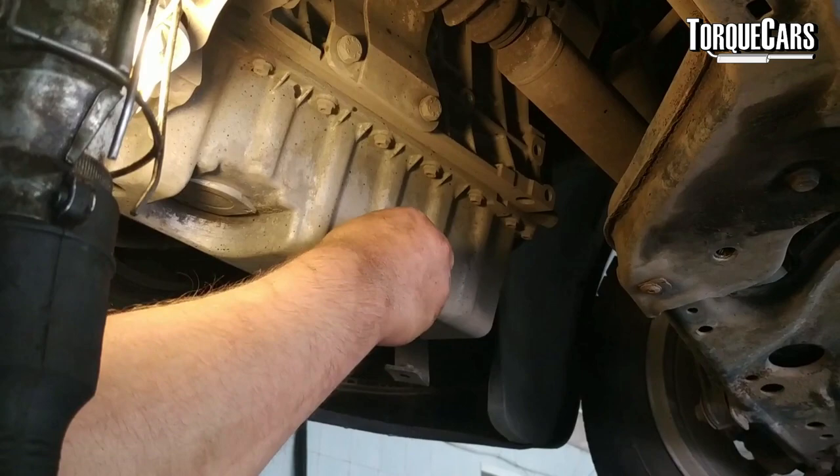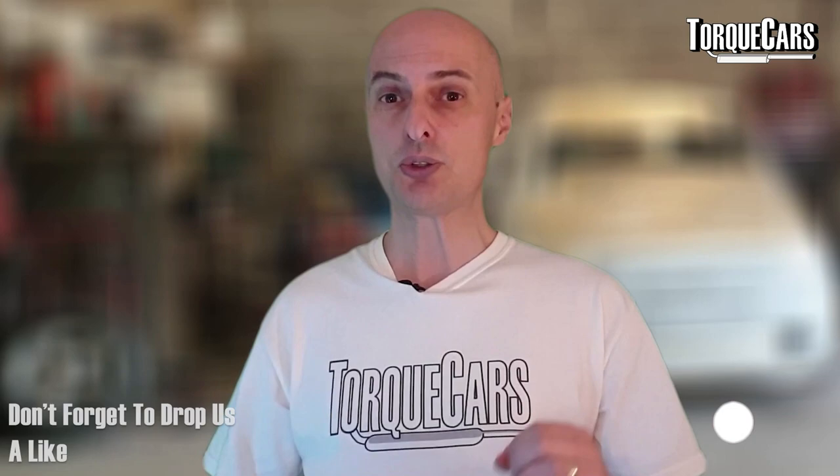Always make sure you use the right grade of oil in these engines. With the turbo, it runs very, very hot, and you will suffer from sludge build-up if you use the wrong grade of oil in your 2 litre TFSI.